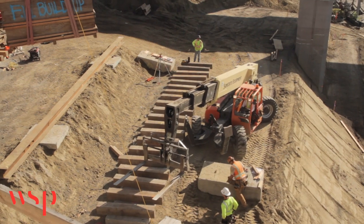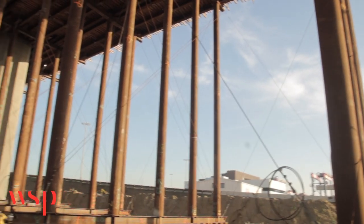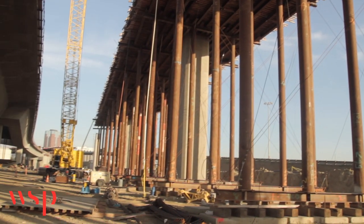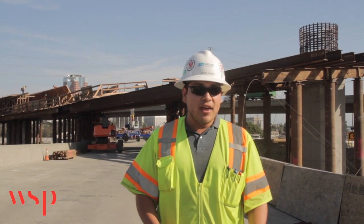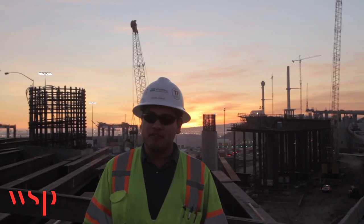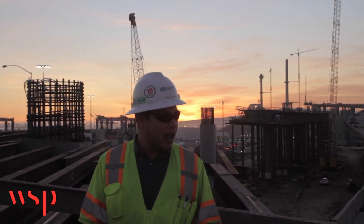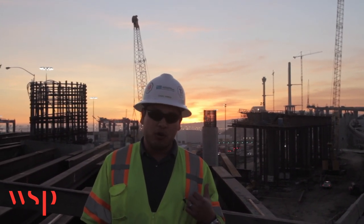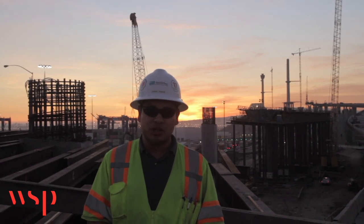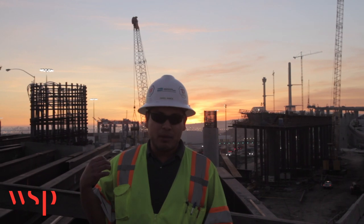Unlike the MSS, all of this temporary falsework needs to be built from scratch, stay in place until the entire frame is poured with concrete and post-tensioned, then have the falsework removed and move on to erecting the next falsework for the next frame. Currently they're working on frame B5, which is a cast-in-place superstructure, and in the background we see frame B4, also a cast-in-place superstructure, which will eventually connect over a roadway — Pico Boulevard.